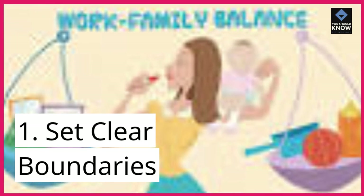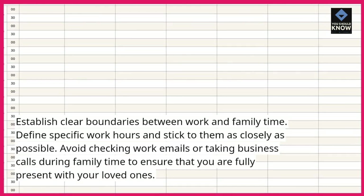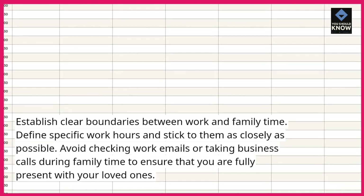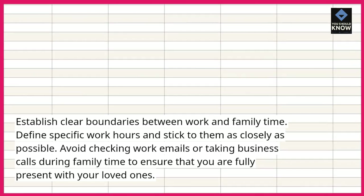1. Set clear boundaries. Establish clear boundaries between work and family time. Define specific work hours and stick to them as closely as possible. Avoid checking work emails or taking business calls during family time to ensure that you are fully present with your loved ones.